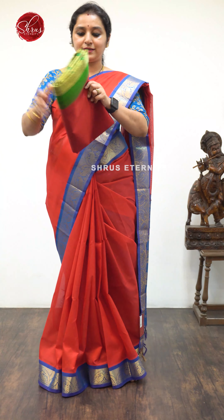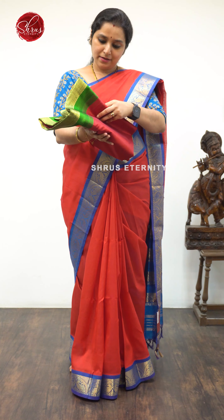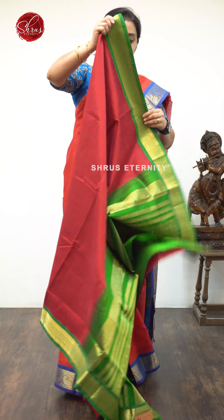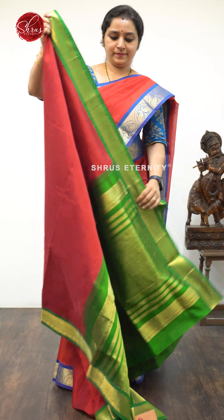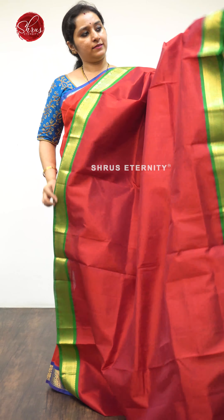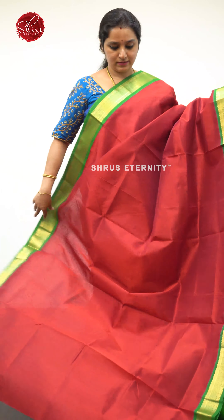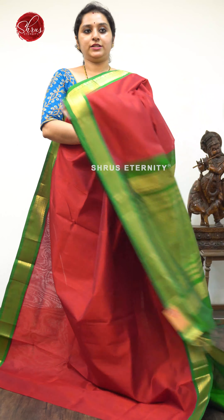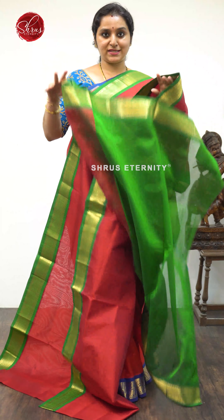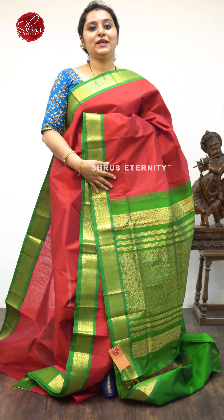Next we have a red with a green — very similar to what I am wearing — priced at $4,990. It's a Kauruva saree again with beautiful green color borders on either side. A Jari Pallu in bottle green and a plain green color blouse.